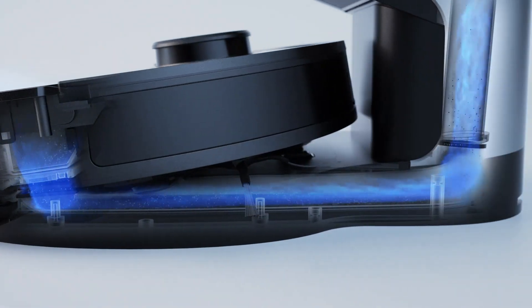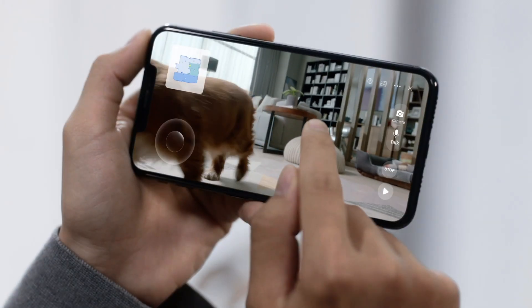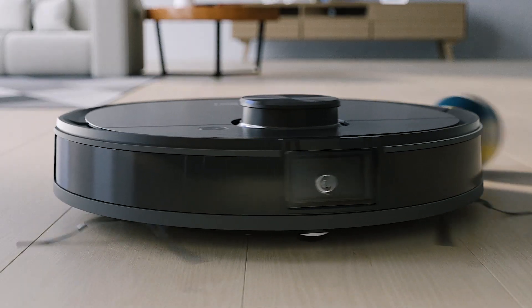With an auto-empty station, go hands-free for up to 30 days. Experience on-demand live video stream and say hi to home from anywhere.